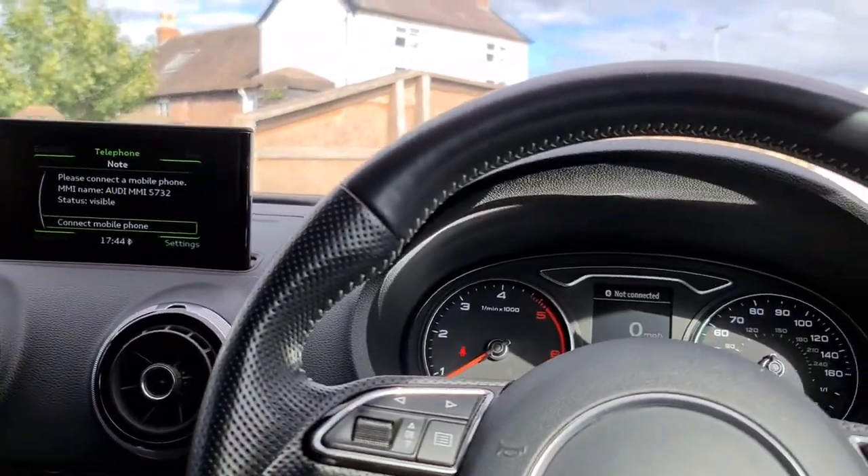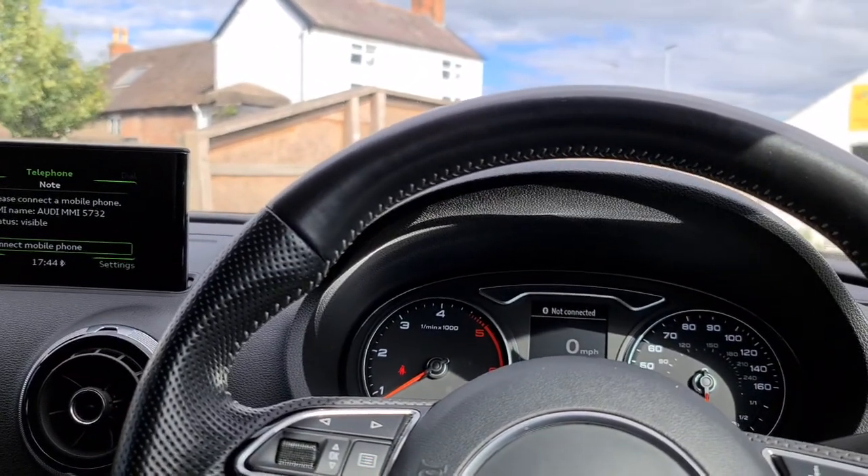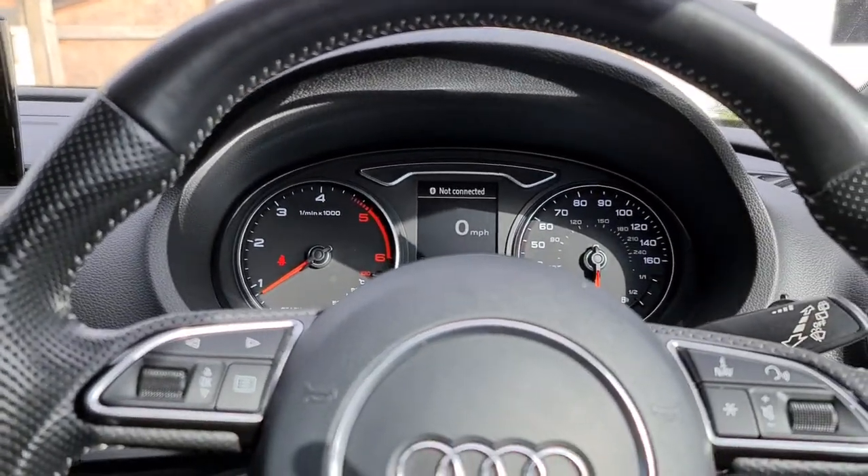The vehicle is ready to drive away today, with free next day nationwide contactless delivery, competitive low finance, and it comes with a new service, near MOT, and it's HPI clear.